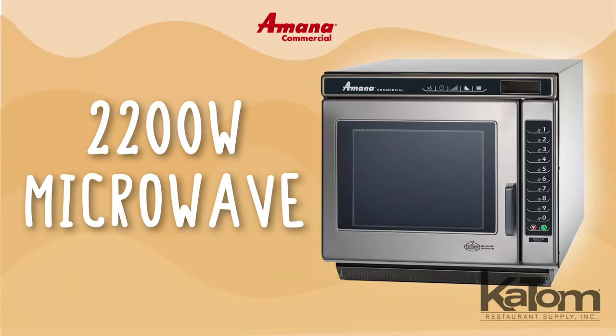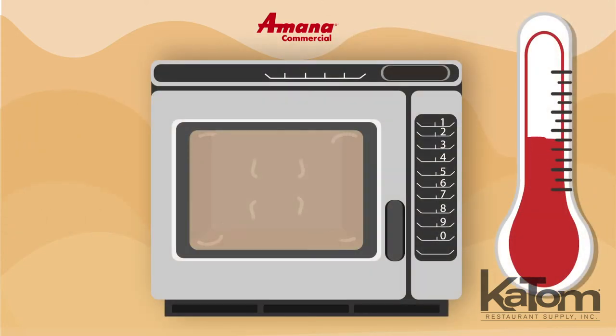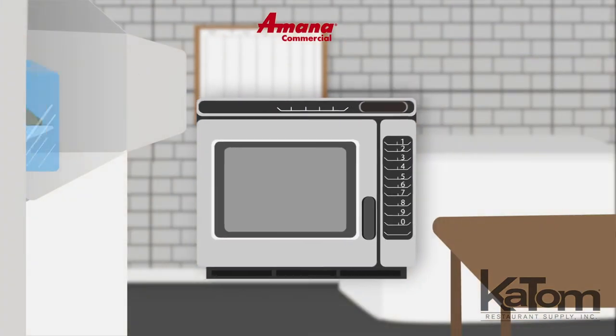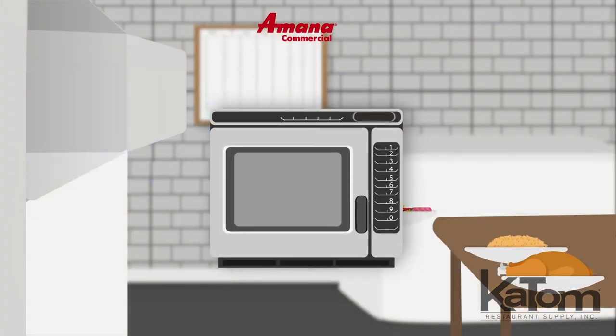Prepare over 800 slices of pre-cooked bacon per hour with this Amana 2200 watt microwave. Its unique method of energy distribution evenly heats the cavity, and the 11 power levels provide consistent results that move food from the freezer to the table in minutes.